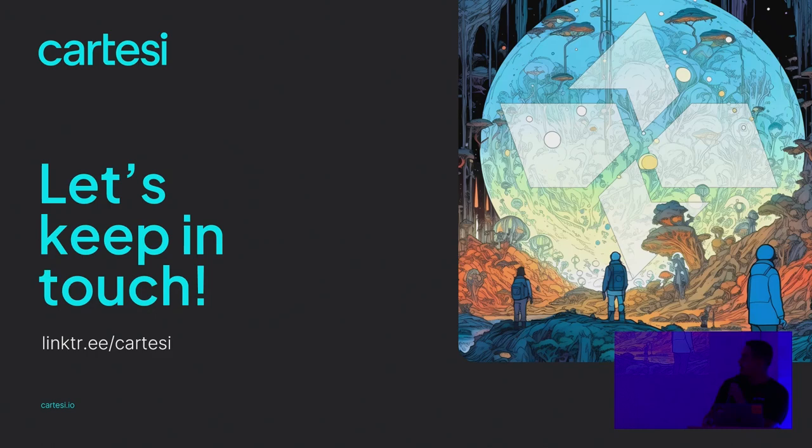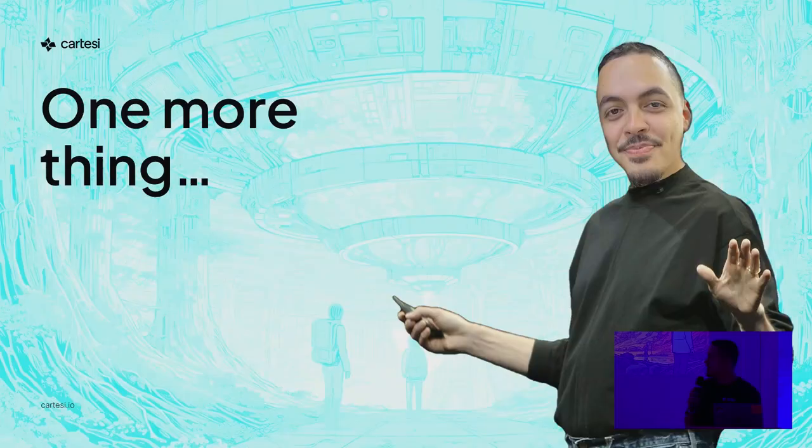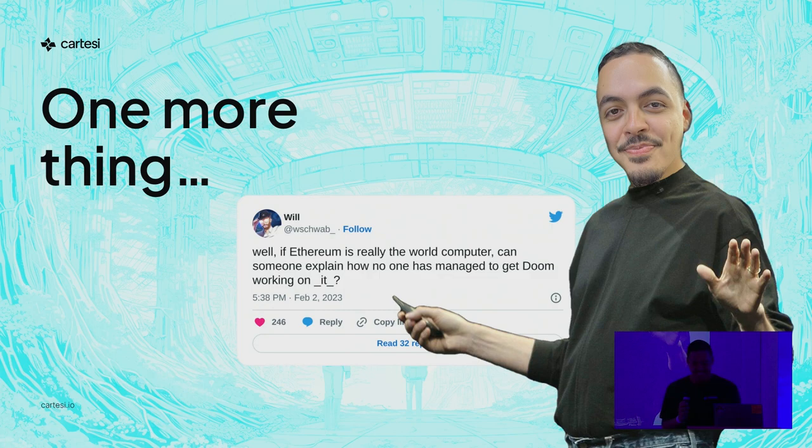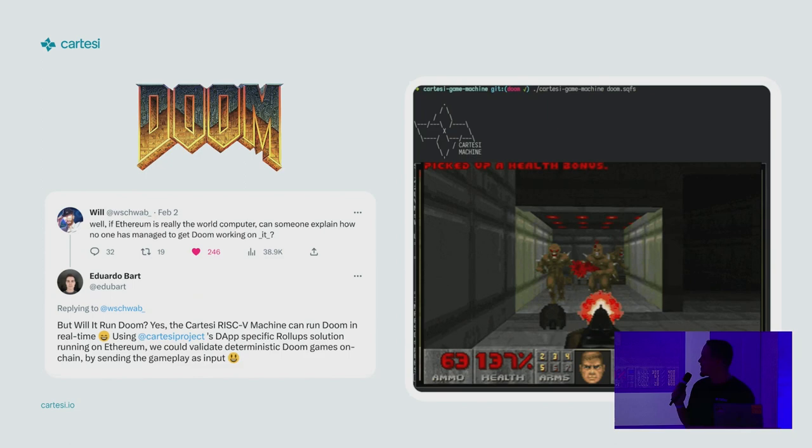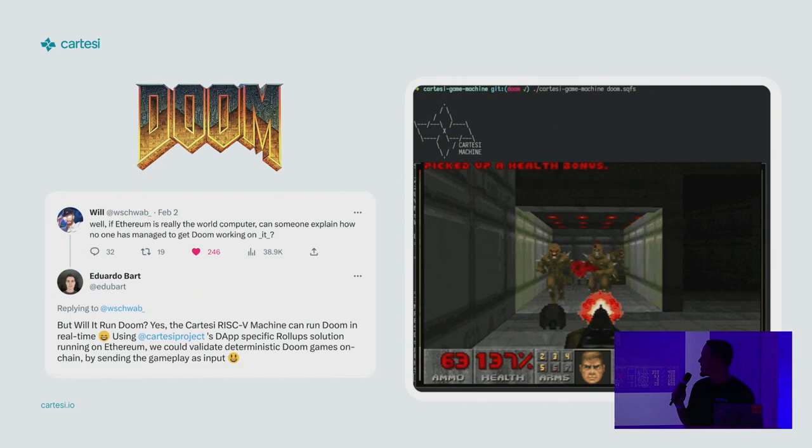Thank you for being here. I hope you enjoyed this presentation. But before I go, one more thing. A few months ago, someone went to Twitter to ask: if Ethereum is the world computer, why haven't you seen Doom running on it? It makes no sense. So one of the Cartesi collaborators took that challenge on and ported Doom to the Cartesi machine, to prove computation on-chain as well, if you wish to do so.